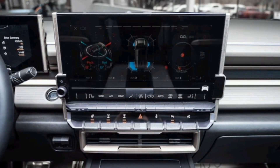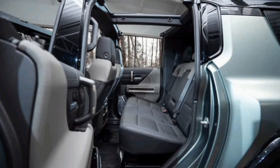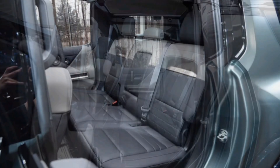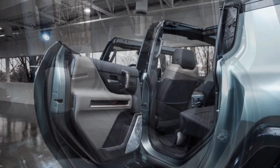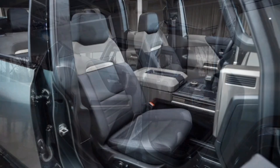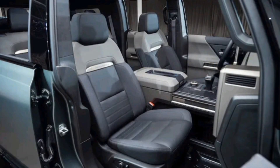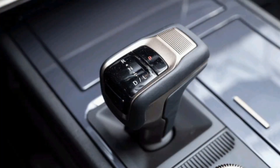Because the vehicles are built on the modular Ultium platform, the Hummer SUV's 9-inch shorter wheelbase accommodates 4 fewer battery modules — 20 versus the pickup's 24. The result is a battery pack with about 170 kilowatt-hours of usable storage, our estimate, as neither GM nor the EPA has released official figures. At this capacity, GM targets a 300-mile range, which isn't a substantial drop from the Hummer pickup's GMC-estimated 329 miles.